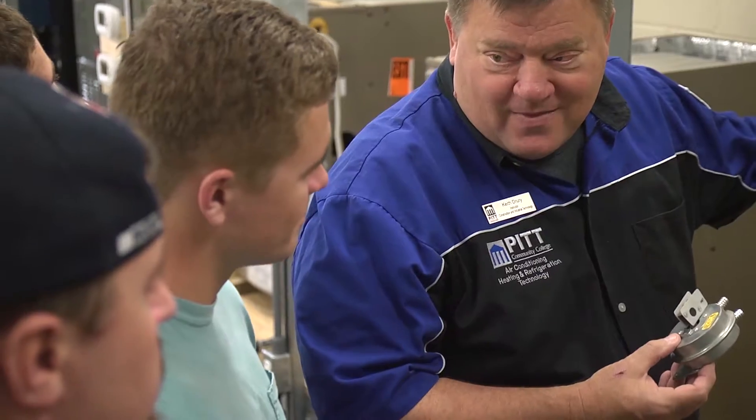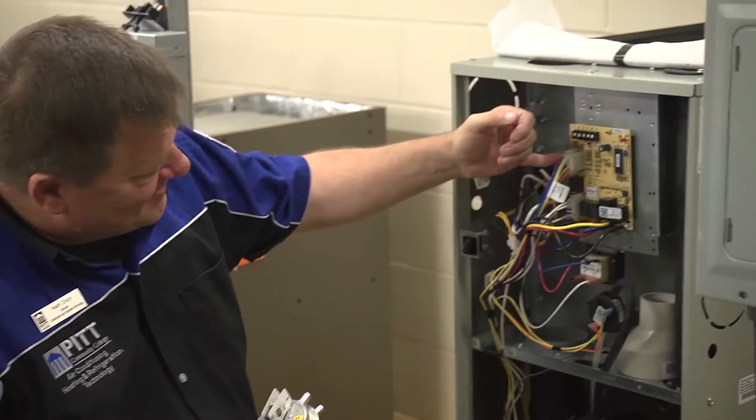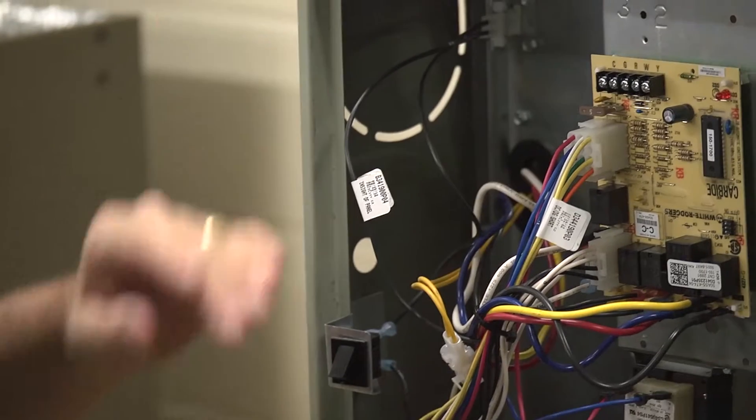When someone says HVAC, you're like air conditioning? Well it's that, it's heating, there's actually ventilation which is primary on indoor air quality, which is a big thing now — not a lot of people are doing it. It's also refrigeration: coolers, refrigerators, freezers — they teach us everything about that too, so it's pretty impressive.